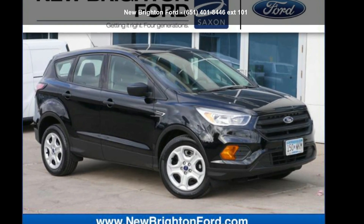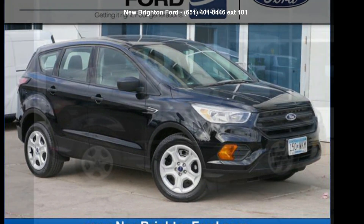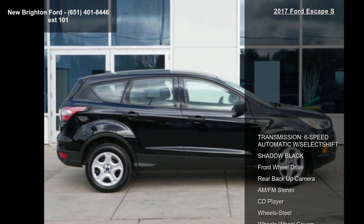Arrive in style with this Ford 2017 Escape S. This may be the set of wheels you've been looking for.